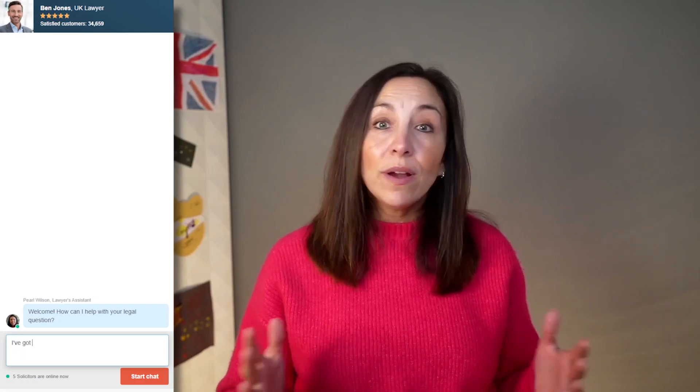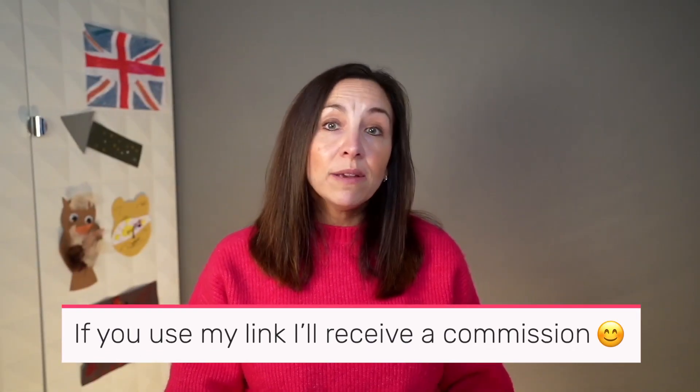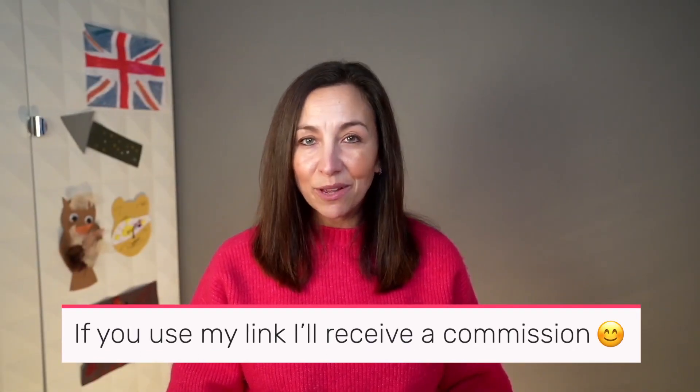If you're in doubt about whether you can appeal and you want to work out your next move, then it might be a good idea to speak to an online solicitor like Just Answer. They can answer any questions that you've got in their online chat and they offer a five pound trial. I'll link to it below the video, and if you do use it you'll be supporting Thrifty Family, so thank you.